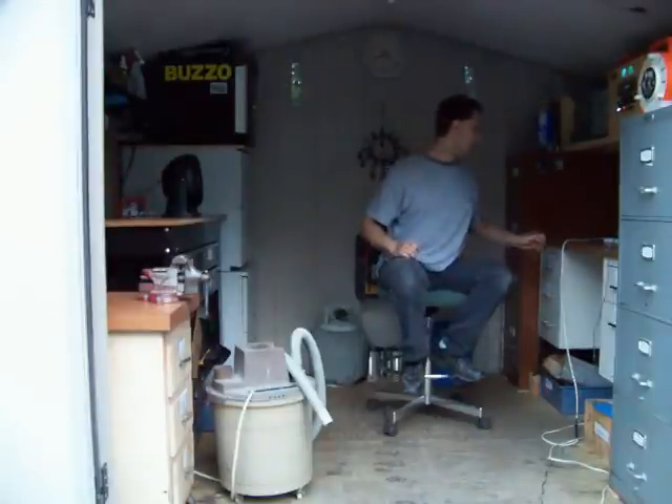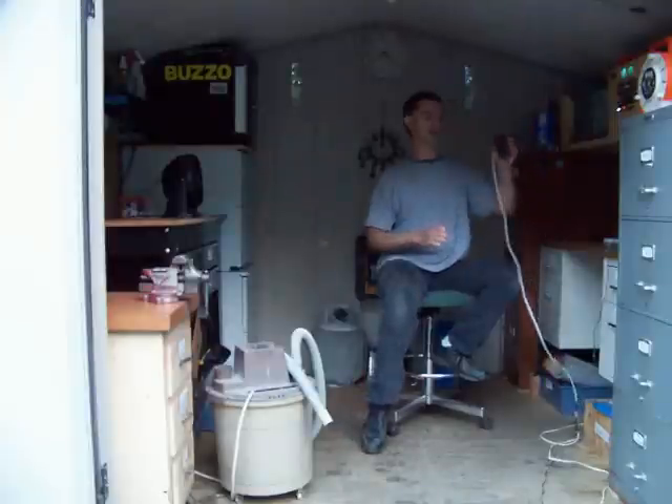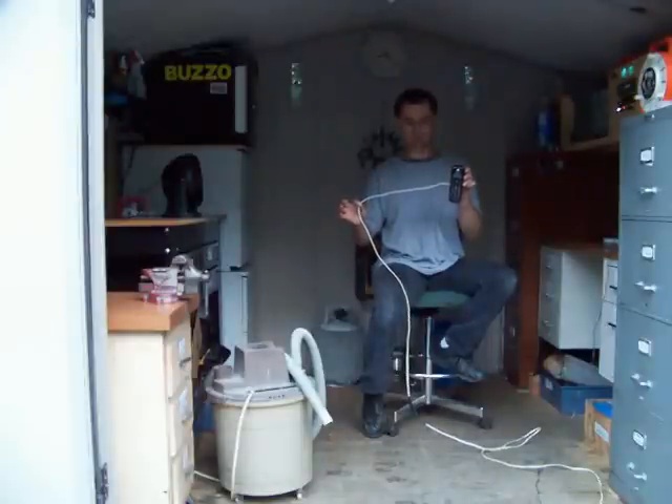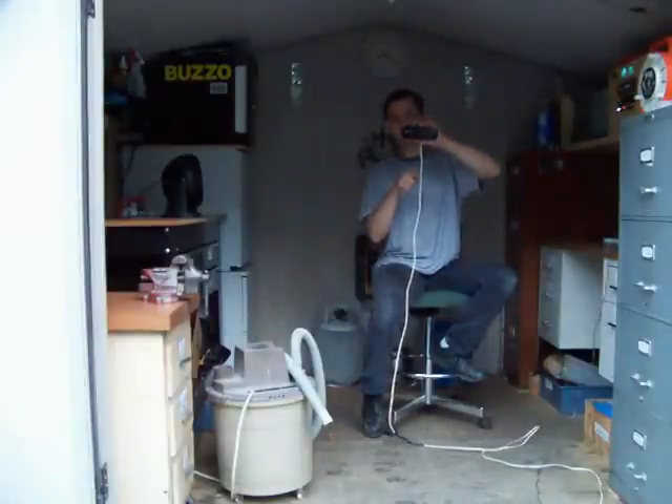The corded cordless phone is unique because it is a cordless phone with a cord. You heard me correctly — a cordless phone with a cord. Here we have our product. The telephone is cordless, but this little thing hanging out of it is a cord.